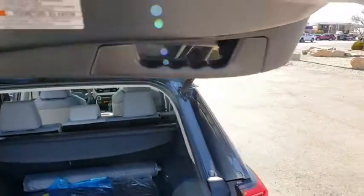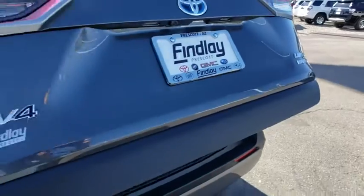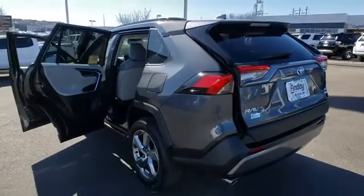Power windows, rear window defroster, security system, overhead console, panic alarm, power moonroof, remote keyless entry, brake assist, chrome wheels.